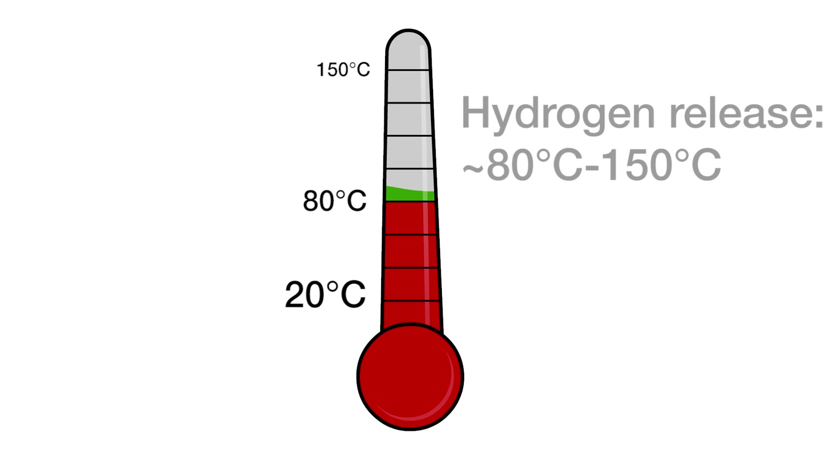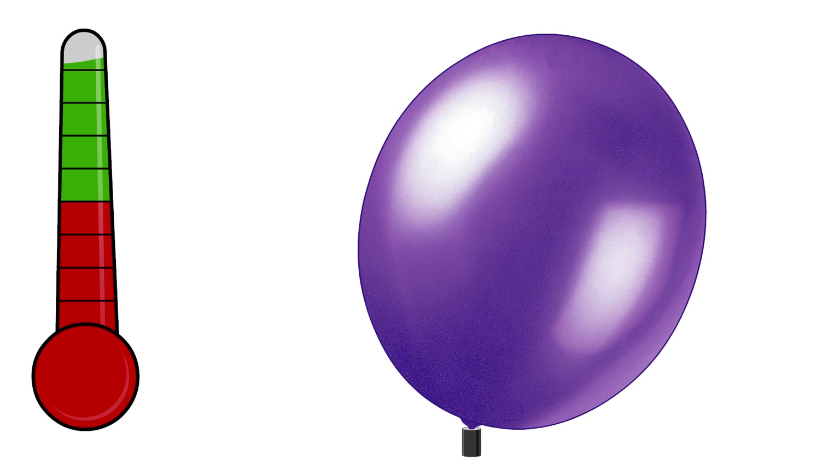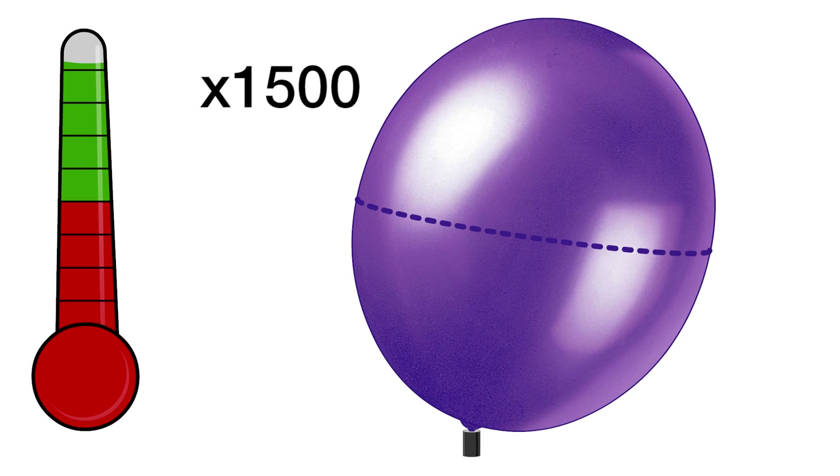Hydrogen can be released from alane by heating to temperatures of approximately 80 to 150 degrees Celsius. And at atmospheric pressure, this hydrogen gas expands to more than 1,500 times its original volume.